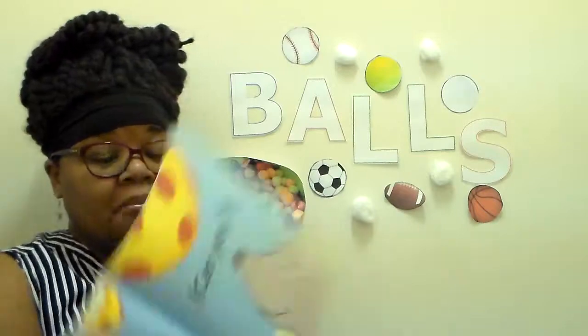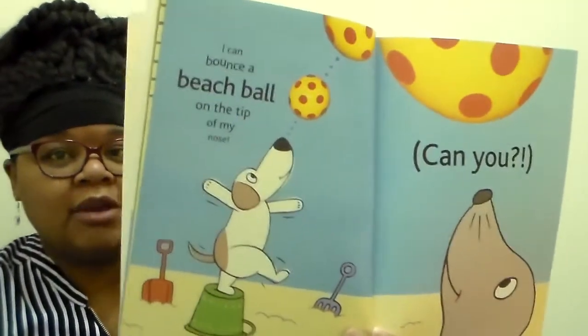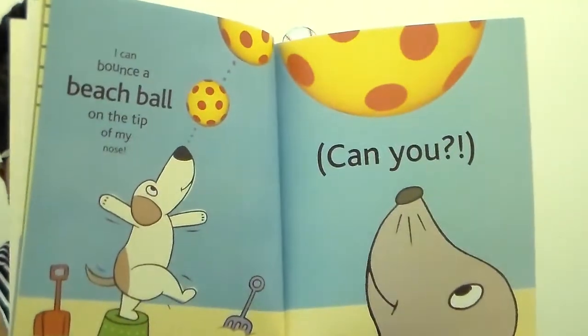I can bounce a beach ball on the tip of my nose. Can you? If you have a beach ball, why don't you try that? Try to bounce it off your nose. Why do you think he can bounce it off his nose? Is the beach ball light or is it heavy? If you don't have one, that's okay - you can still take a guess. Is it light or heavy? Think about that question.